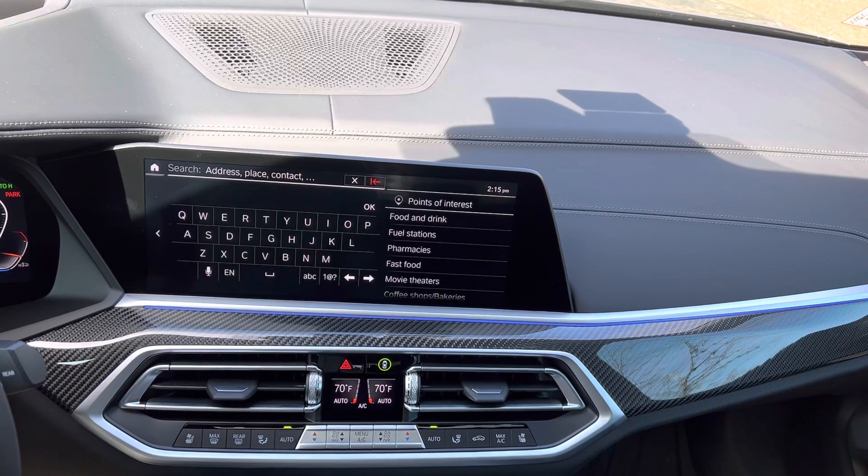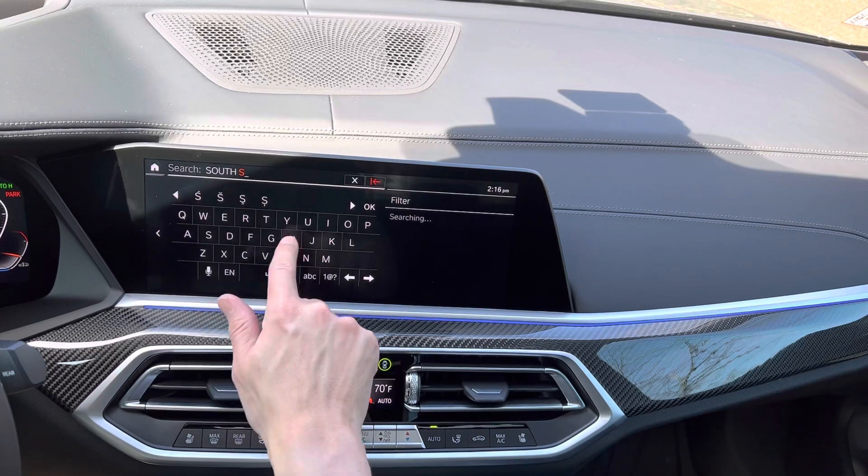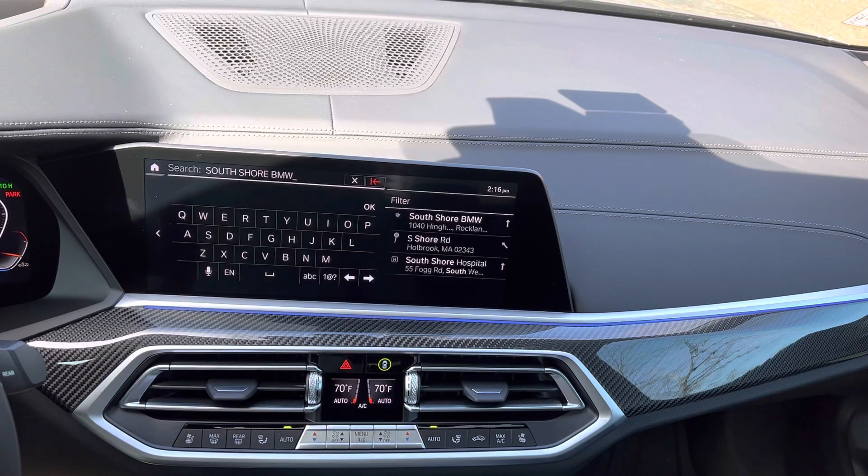That's probably the easiest way of navigating on the go — use your app, send it to the car. You don't have to sit here and type, and you don't even have to do it by voice. But since we're in the car, let's go through what it would look like. Let's assume I want to go to Selfshire BMW — I need an oil change or something like that. So I'm going to start typing out 'Selfshire BMW.' Notice it's searching and it's going to pull up the search results right on the side.